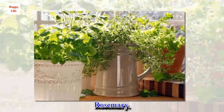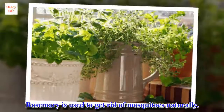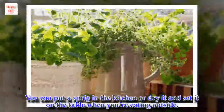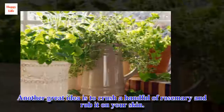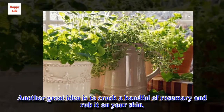Rosemary. Rosemary is used to get rid of mosquitoes naturally. You can put a sprig in the kitchen, or dry it and set it on the table when you're eating outside. Another great idea is to crush a handful of rosemary and rub it on your skin.